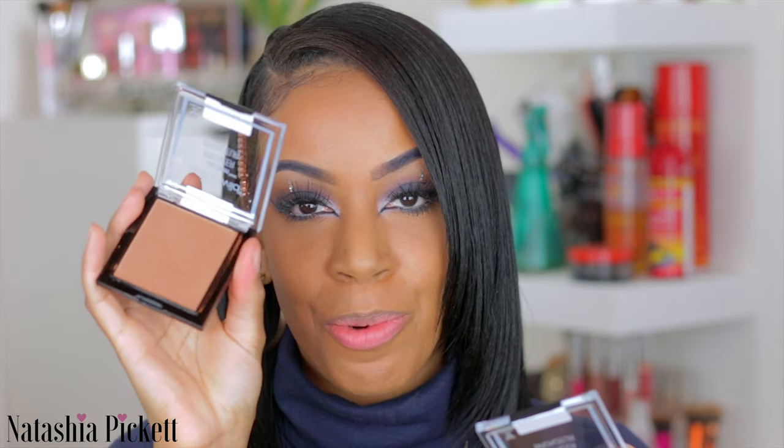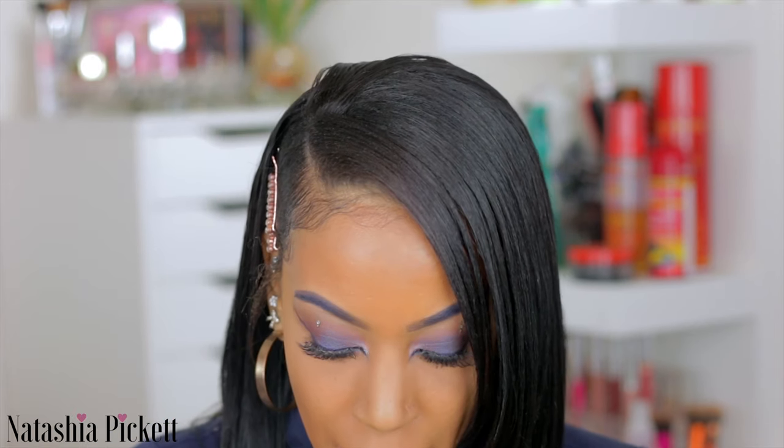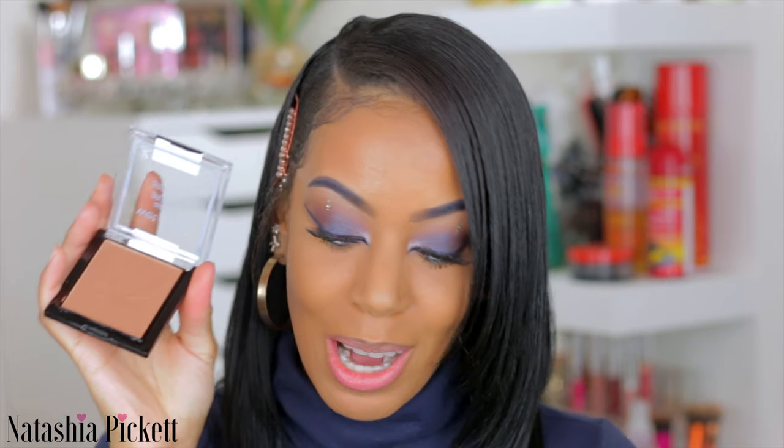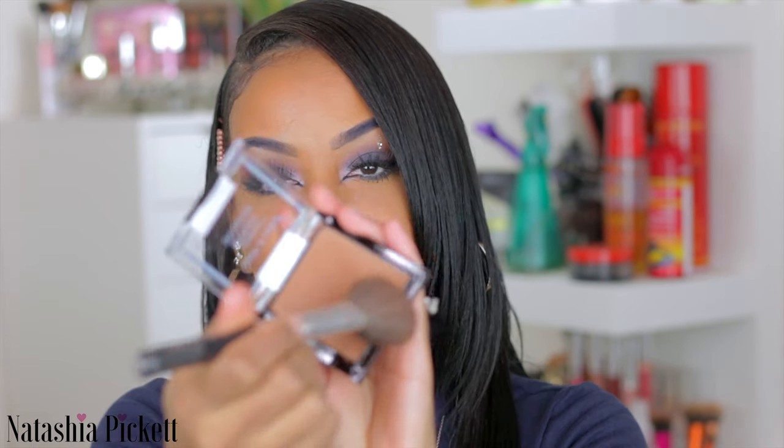The first bronzer that came in the box is You're Dragging Me On. The second one is Queen's Land, which looks a little bit warmer. You're Dragging Me On is a little bit darker, so I'm going to use that for my bronzing shade today. I'm just taking a contour brush, tapping off any extra. I don't have to bring this down to my neck today because I'm wearing a turtleneck.